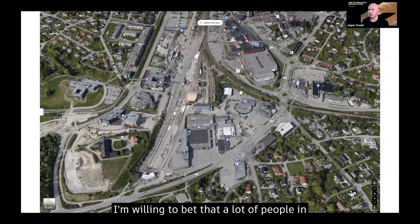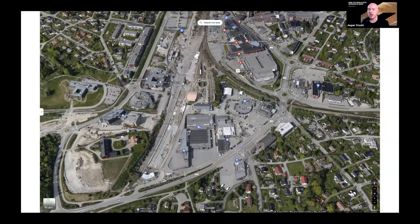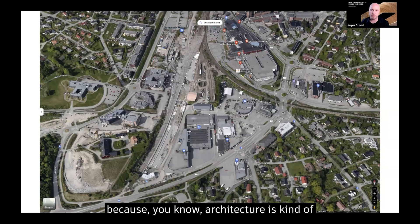I'm willing to bet that a lot of people on this call have done similar kinds of projects. I know this is a very Norwegian case, and I hope you can apply it to your local market and your country, because architecture is kind of inherently local. What's valuable or good here might not be what's good in your place, but I'll just show you the case and we'll see if you see the opportunities that exist.